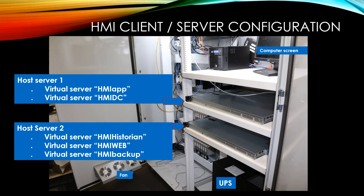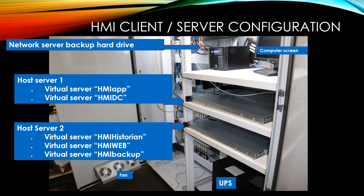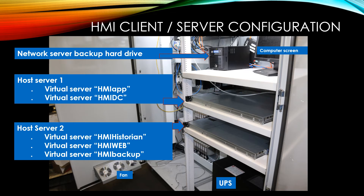HMI Web is a web-based app that allows users to use a web browser to look at historical data. Users can look at the data via tablet or mobile phone — but not a flip phone. The HMI server backup's only function is to automatically back up the servers to the network hard drive. This has two physical hard drives that are mirrored in case of hard drive failure.